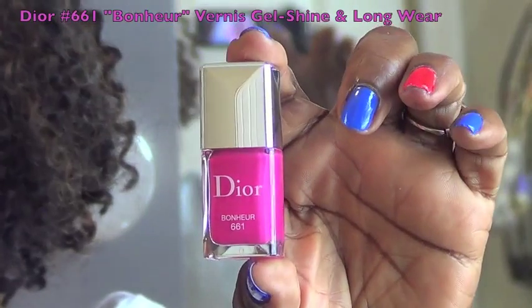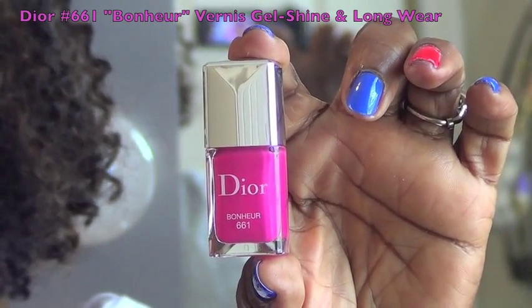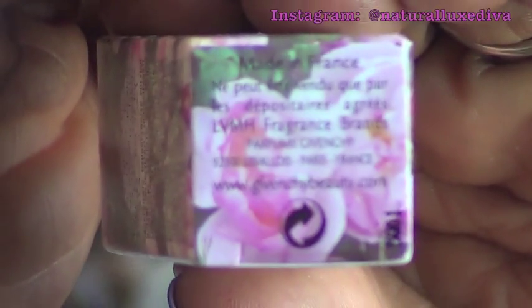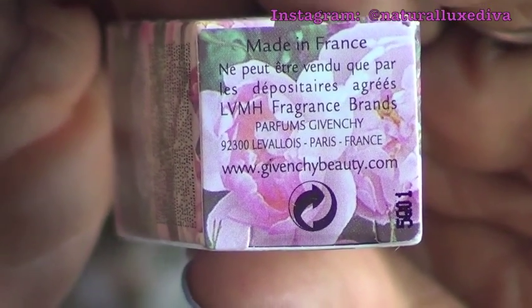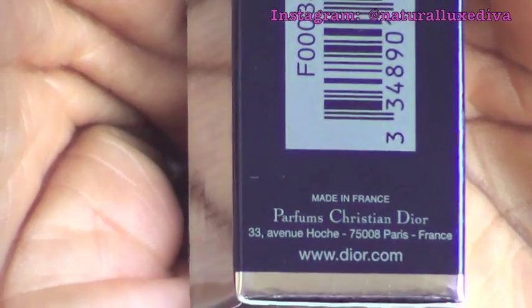The next item is something by Dior — a gorgeous nail polish. The color is number 661 Bonheur. Here's a close-up of that beautiful polish, and I think it will go perfectly with the Givenchy lipstick. A couple of fun facts: both of these items — the lipstick as well as the polish — were made in France.